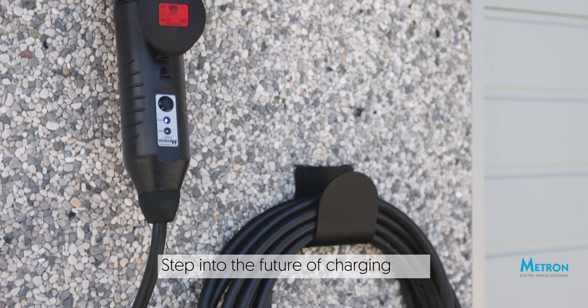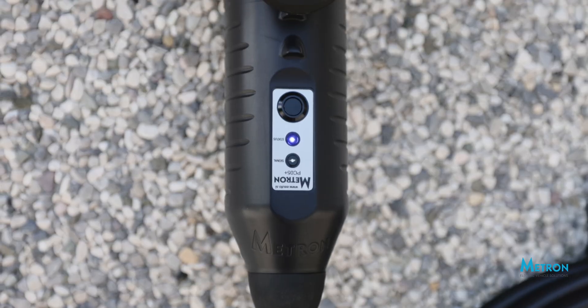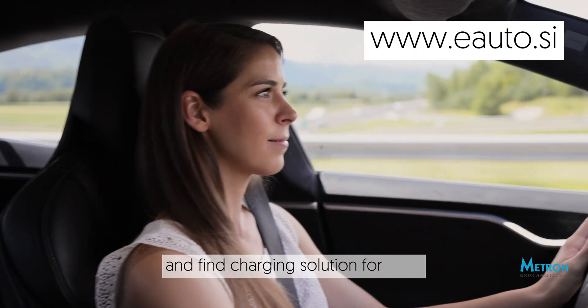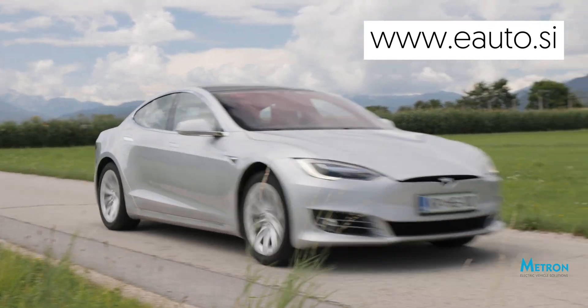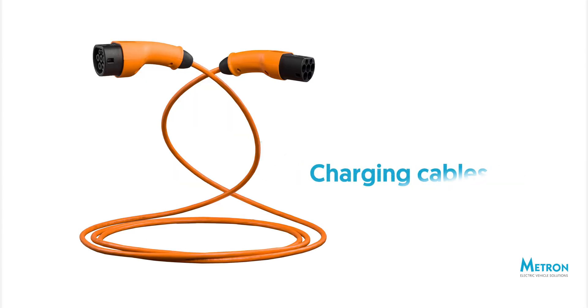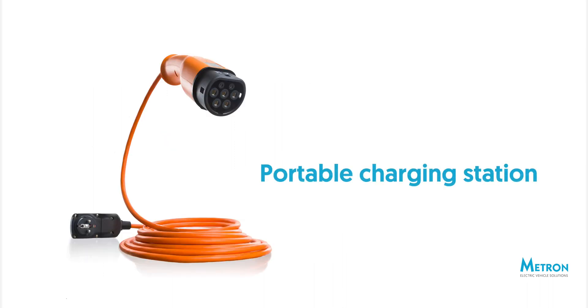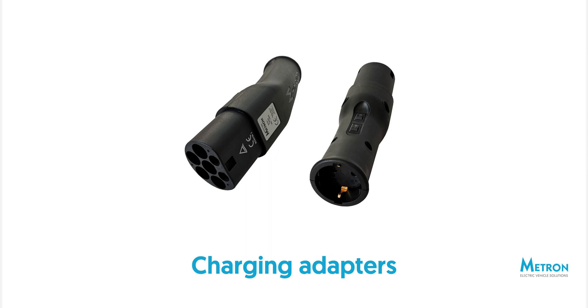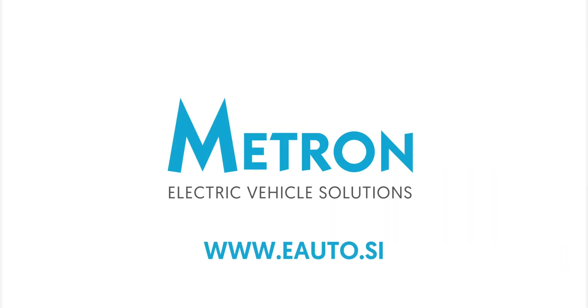Step into the future of charging with the Metron charging station. Visit our online store to find the charging solution that's right for you. Thank you.